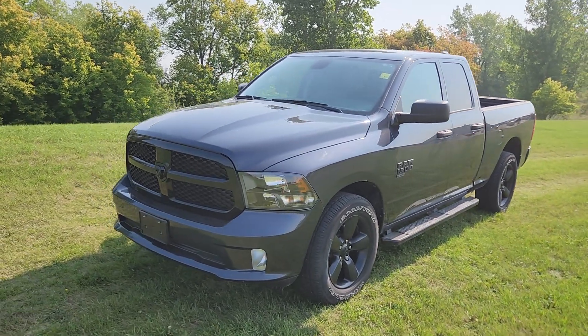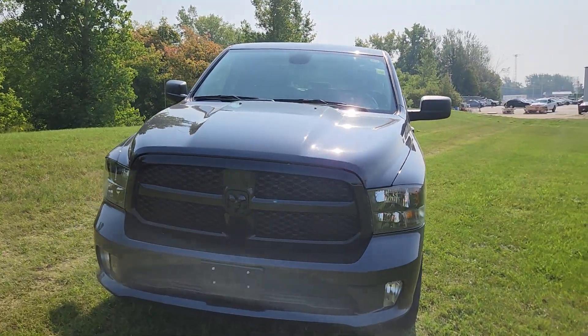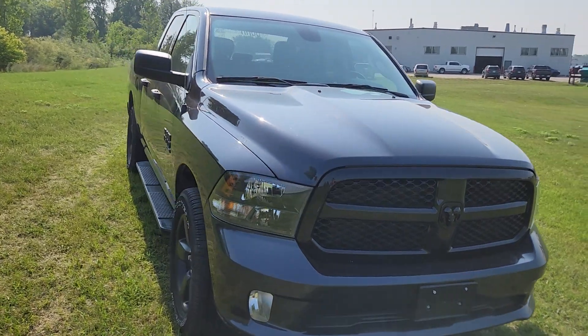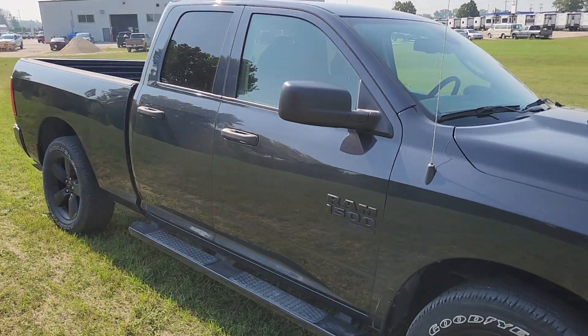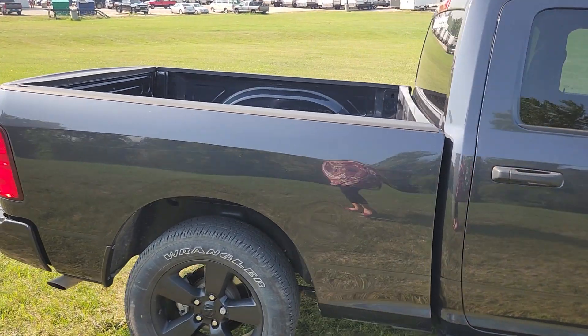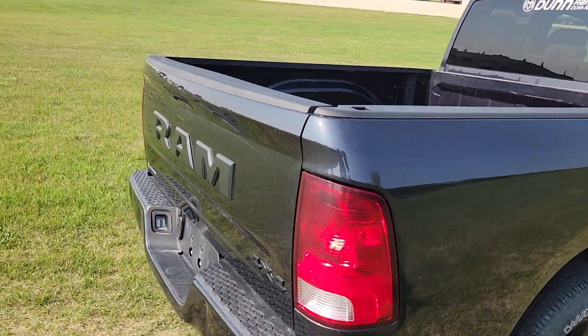Hi guys, this is Christy with Dunn Ram Trucks here in Portage La Prairie. I just wanted to give you a sneak peek at this brand new on the lot 2021 Ram 1500 Classic Express. It's a quad cab and is in superb shape and condition. Like normal, I'm going to give you a quick walk around of the exterior and then I will show you what it looks like inside.